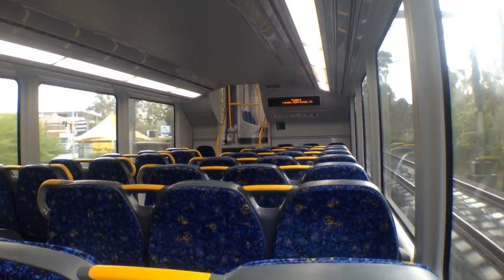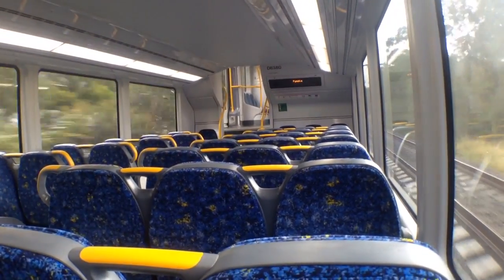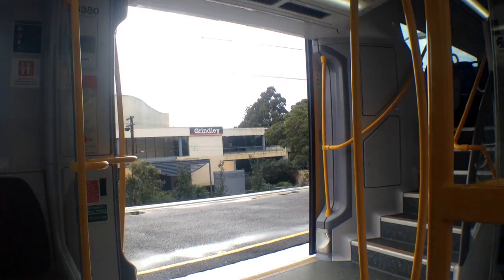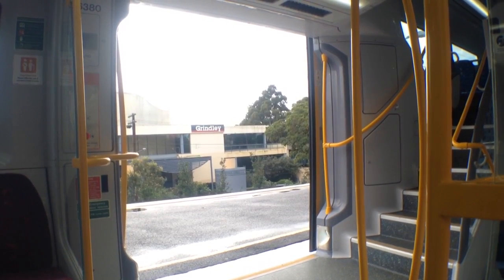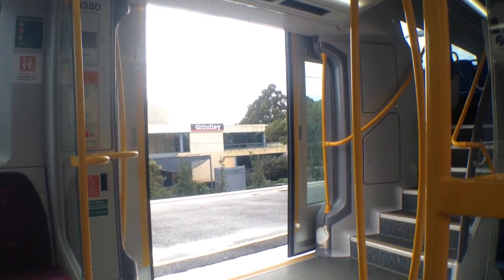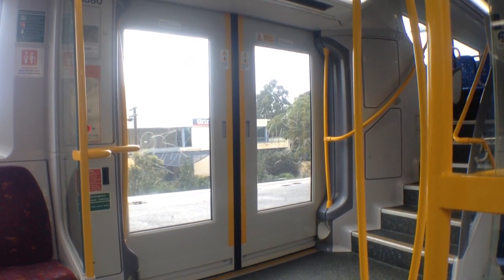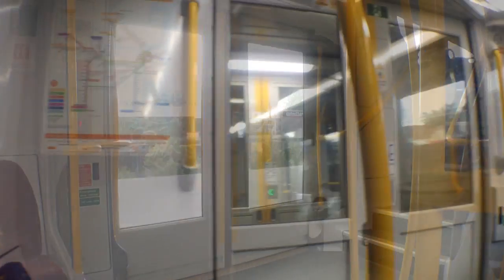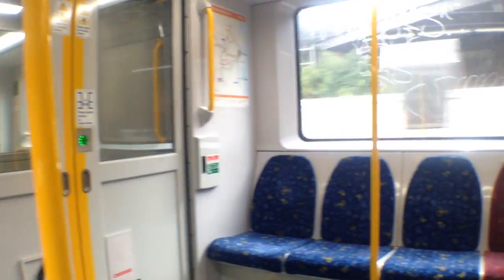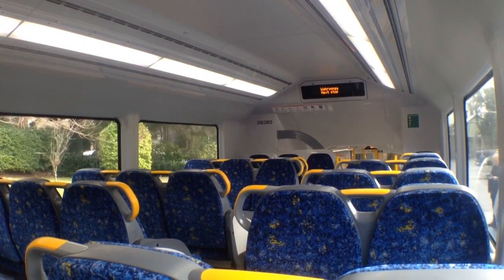Surprisingly enough, A80 still has the new train smell. So does A78, actually. I'll just film the doors closing on A80. Doors closing, please stand clear. Here's just a slow pan of the saloon area and into the vestibule.